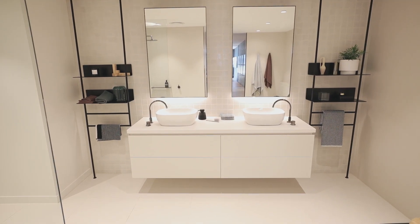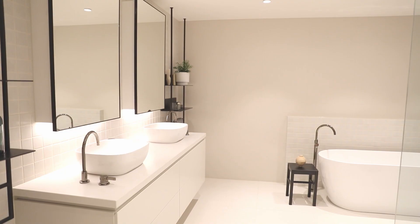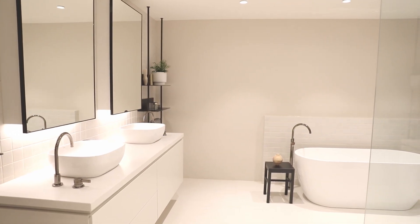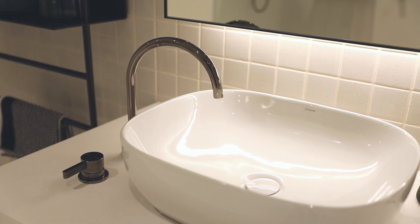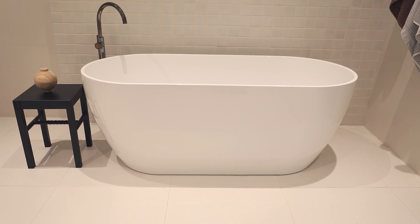Bathrooms feature an abundance of storage — behind the mirrors, below the sink and either side of the vanity. We have a beautiful, timeless finish featuring dual vanities and generous bath space.